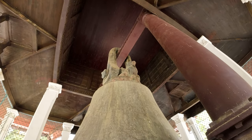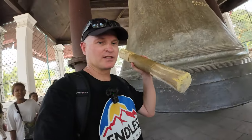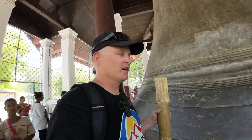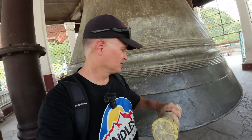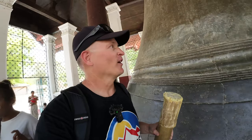You come all this way and you've got to bang on it. You want to hit it three times — that's supposed to be good luck. So we've got a stick here, let's ring this bell. Pretty nice sound! I didn't crack it like the Liberty Bell, huh. So anyway, this is quite massive.